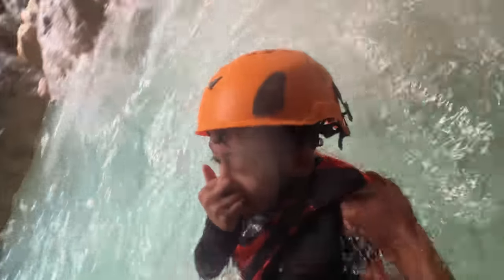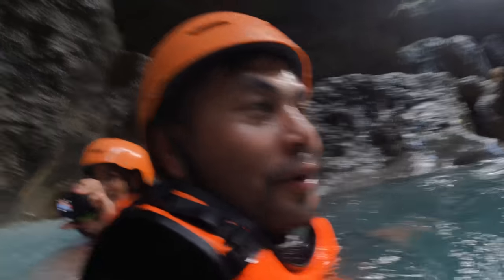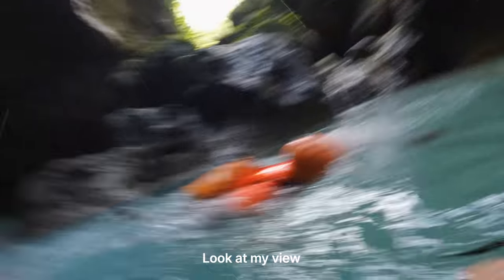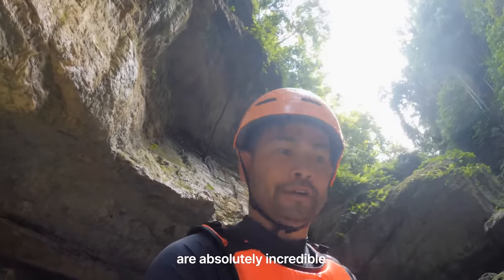Okay, backwards, backwards. Close your nose! Yeah, boy! How cool! Look at my view! Wow! The rock formations are absolutely incredible.